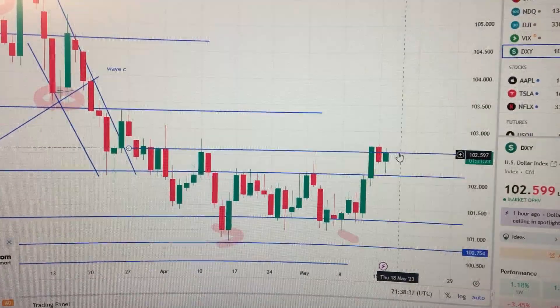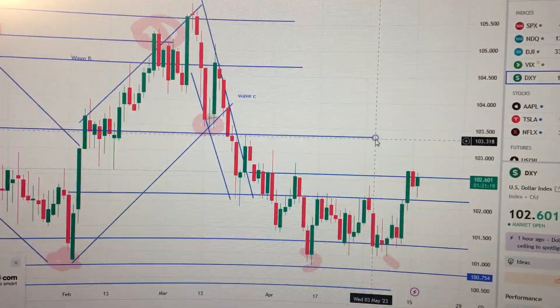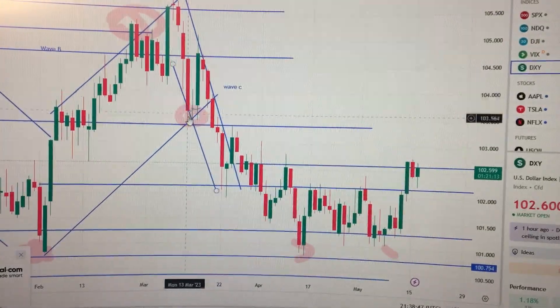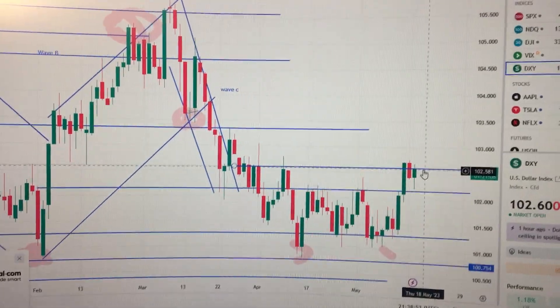If we can break out from here, then the US dollar will continue to go up and challenge this level. This level is actually the bottom of this candle here in the pink area. So it's very likely to continue to go higher from here. Thank you.